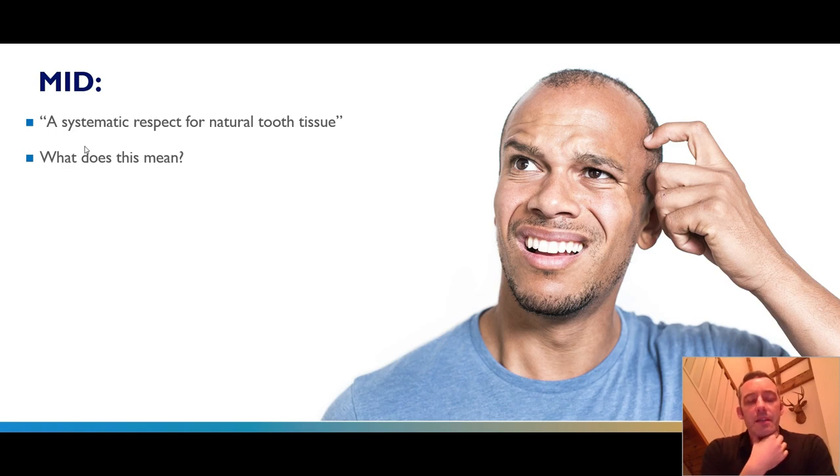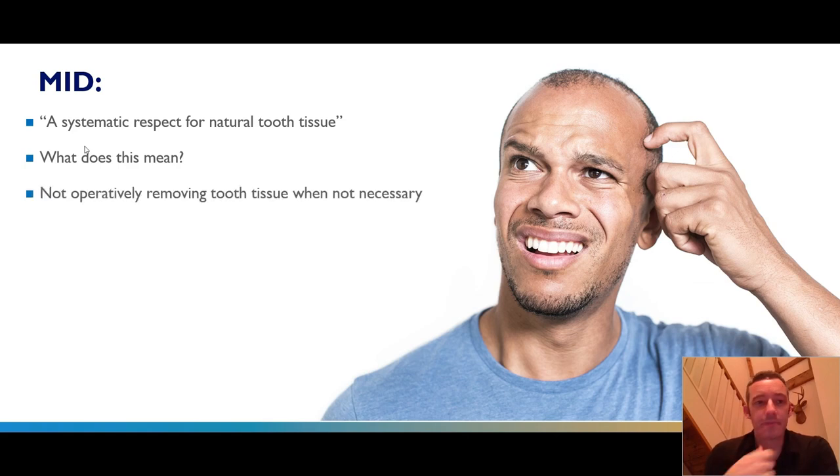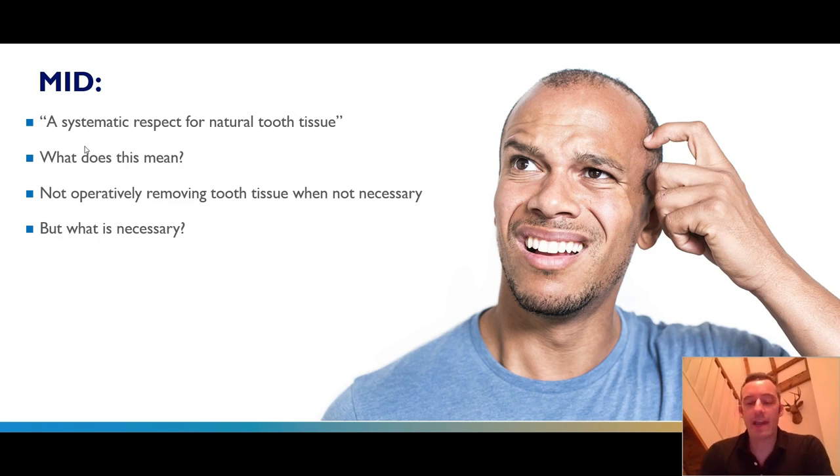What does minimally invasive dentistry actually mean on a patient-by-patient basis? Being minimally invasive for one patient doesn't necessarily mean the same for another. In my mind, it means not operatively removing tooth tissue when it's not necessary. In some patients, removal of tooth tissue will be necessary for various reasons, and in some patients there is no real justification for removing extra tooth tissue.